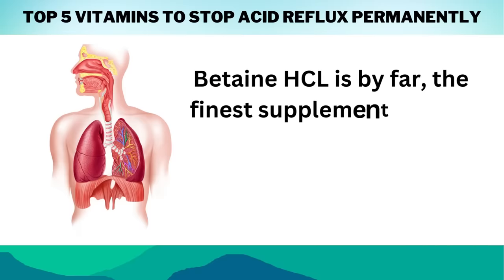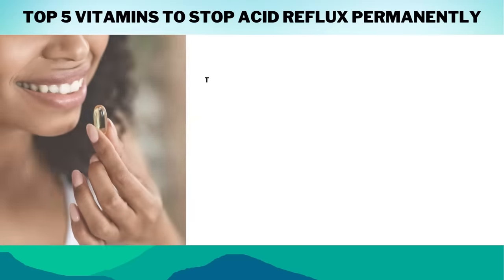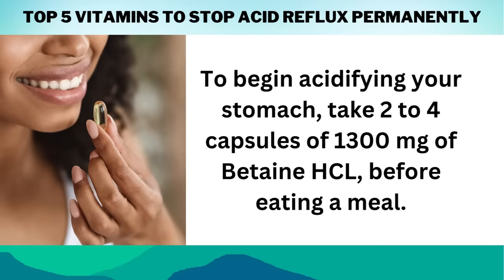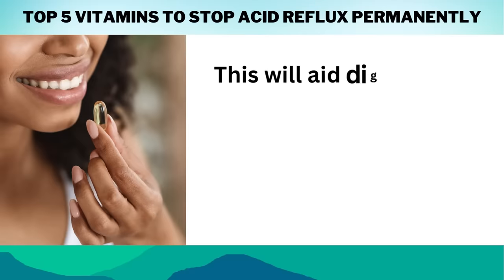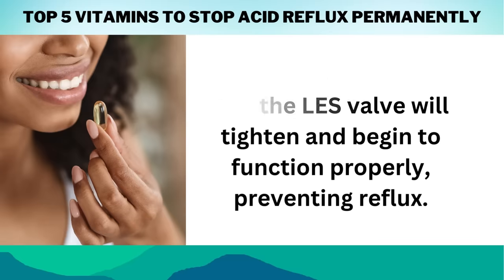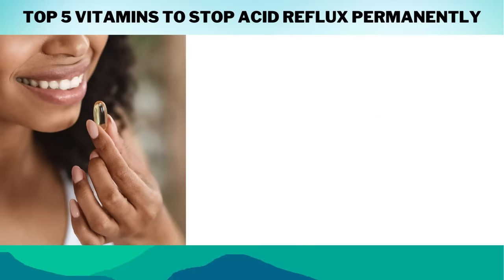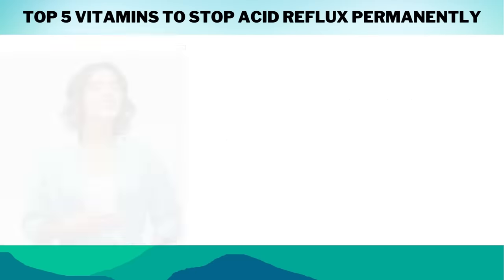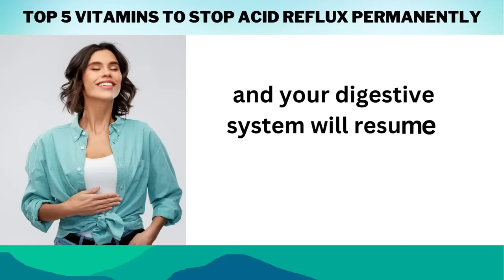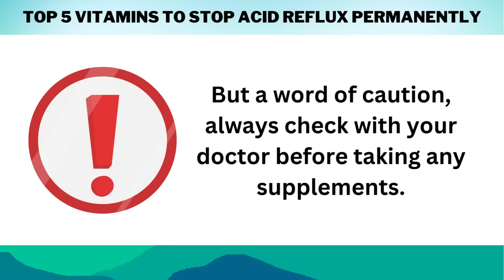Betaine HCL aids in the production of stomach acid, while Pepsin aids in the breakdown of proteins in food into smaller components that are more easily absorbed by the body. People who have difficulties digesting protein-rich diets owing to low stomach acid levels or other gastrointestinal issues may benefit from this combination. To begin acidifying your stomach, take 2–4 capsules of 1300 mg of Betaine HCL before eating a meal. This will aid digestion, and the LES valve will tighten and begin to function properly, preventing reflux. Try this treatment for 2–3 days, and if necessary, gradually increase the number of capsules until you feel better. Always check with your doctor before taking any supplements.